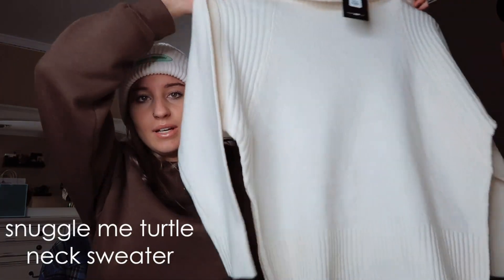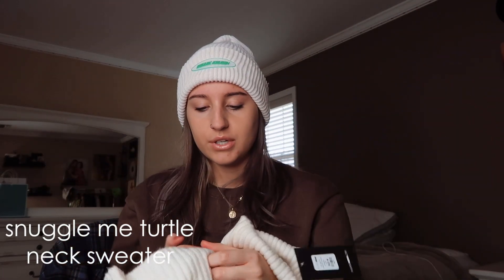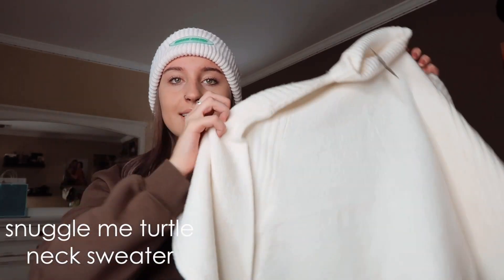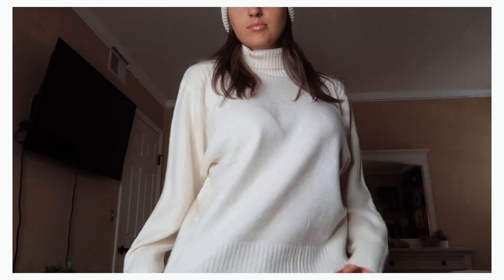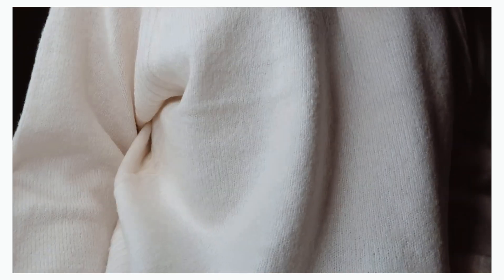This next item is also a sweater. Since it's a winter theme, I thought I might as well get a bunch of sweaters. So it is this cream oversized sweater with a turtleneck vibe — so cute. It is also acrylic, and it's really soft acrylic. It is called the Snuggle Me Turtleneck Sweater and I also got it in a size medium. This is really comfortable, really soft, definitely more my style. I'm obsessed with it. Like a pair of leggings and boots — so cute. It's so soft. I love it.